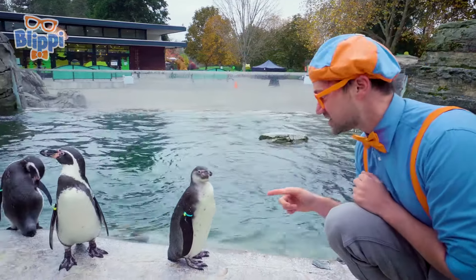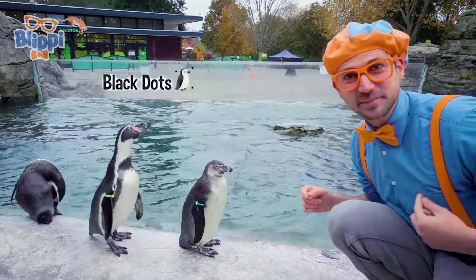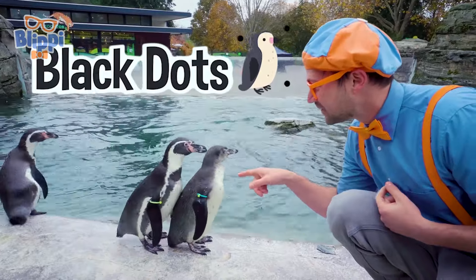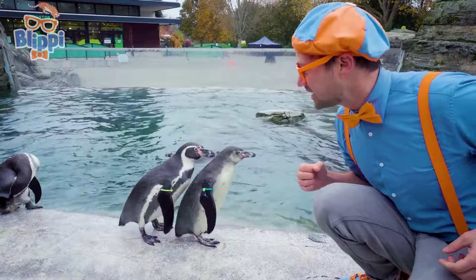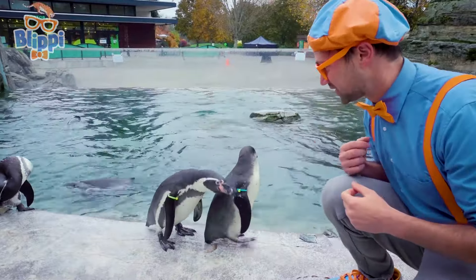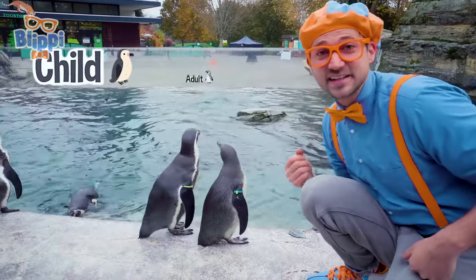Check it out! Do you see how this penguin doesn't have stripes? Yeah, there's just teeny little black dots. And the one right behind it, yeah, there's those big black stripes. That one is an adult. So the front one is a child, and the back one is an adult.